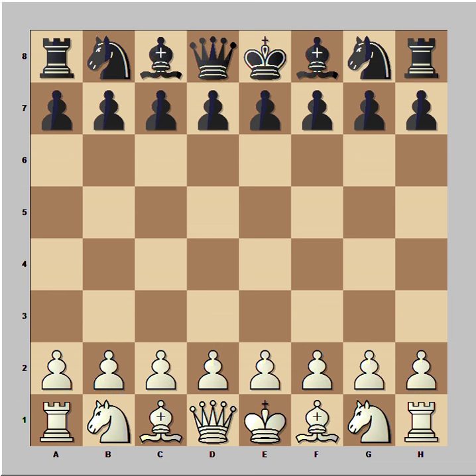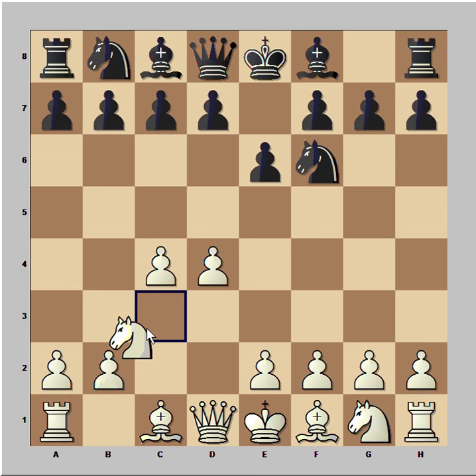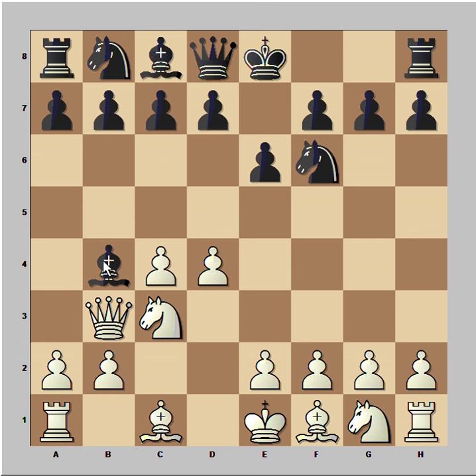He is remembered today primarily for his introduction of the chess opening known as the Colley system. Capablanca had the white pieces and he started with d4. Colley played Nf6, c4, e6, Nc3, and Bb4 — the Nimzo-Indian Defense. This is a top defense against d4.